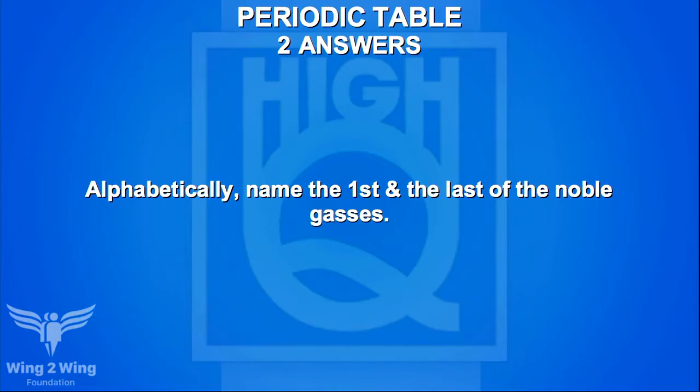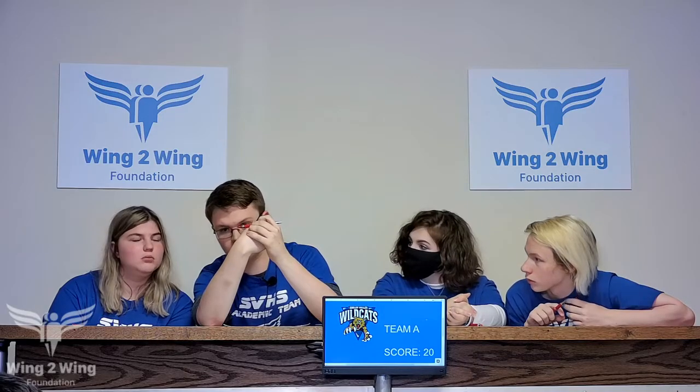Staying with Team A for a periodic table question — looking for two answers. Alphabetically, name the first and last of the noble gases. Team A answers helium and argon — no. Caden guesses neon and argon — no. The correct answer is argon and xenon.